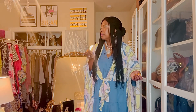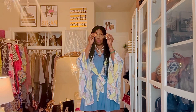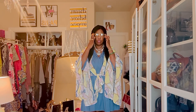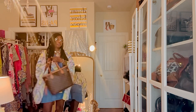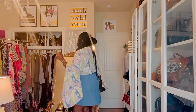As far as accessories, I'm wearing hoop earrings and a silver necklace. I'm also wearing clear sunglasses. Got the outfit of today!